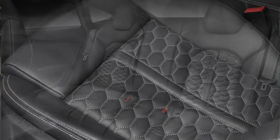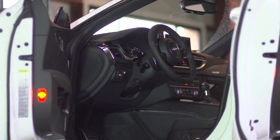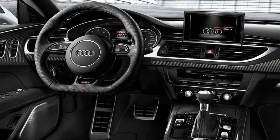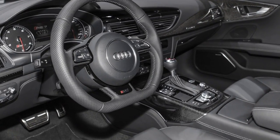Inside, some pretty hot-looking quilted sports seats that I don't believe any other A7 gets. Inside, an RS7 doesn't have really anything that another A7 couldn't have — it just is a great place to put all of it.